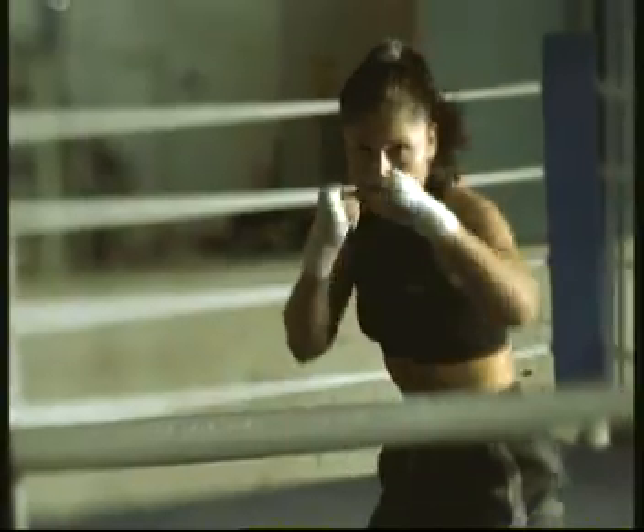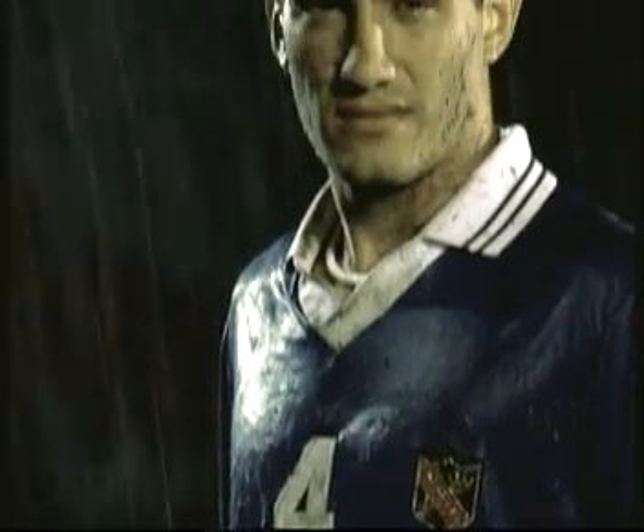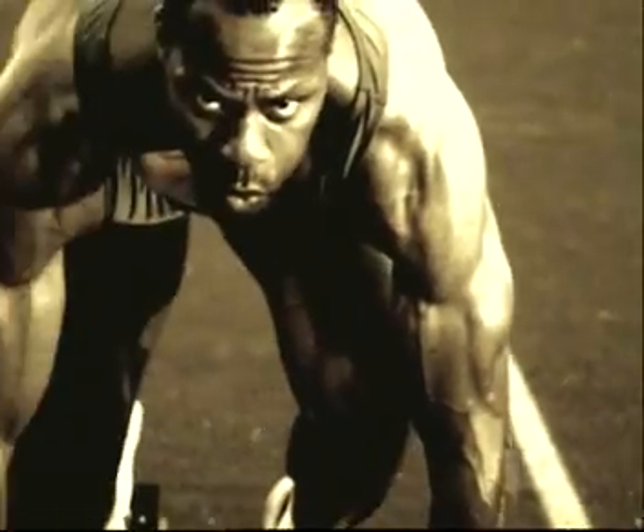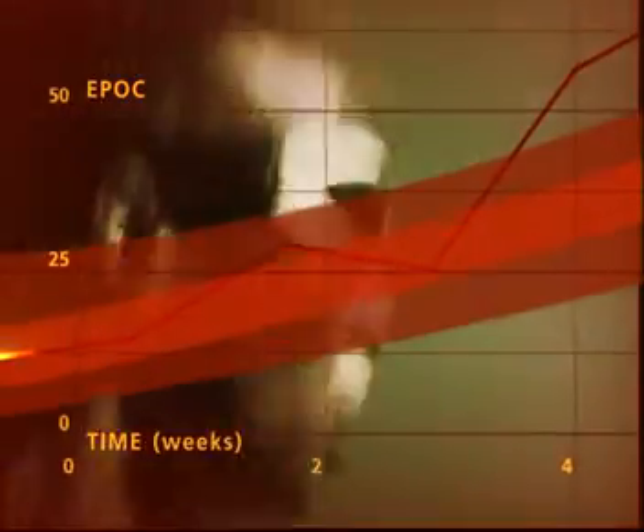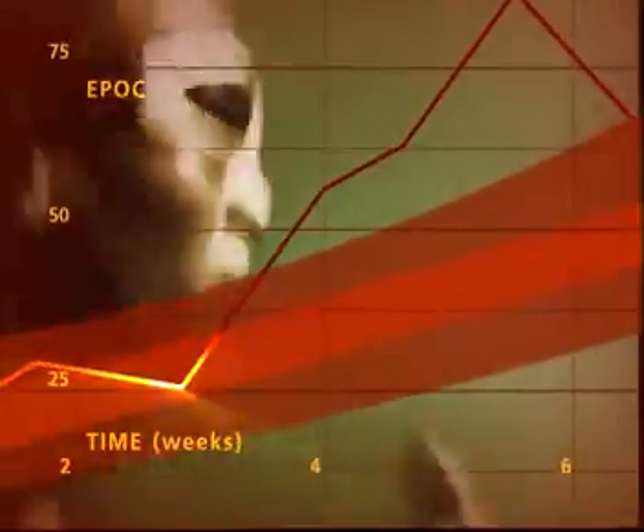Knowing your EPOC gives you knowledge of the actual effect of your training session, and of any need to alter or adjust your regimen. In effect, with Suunto T6, you no longer need to train without knowing exactly if and how it makes a difference.